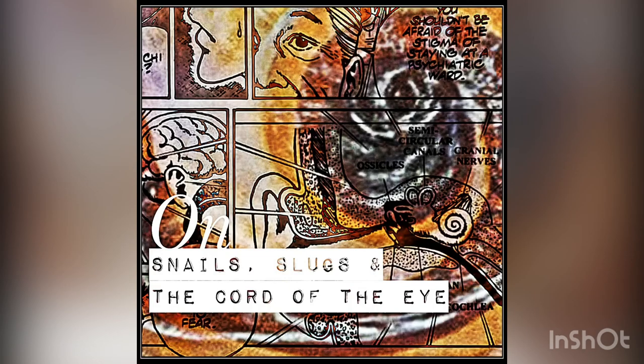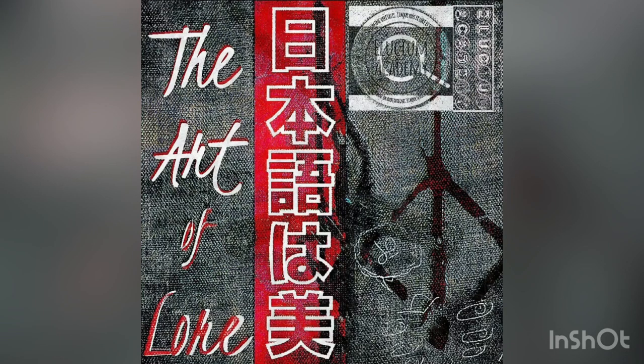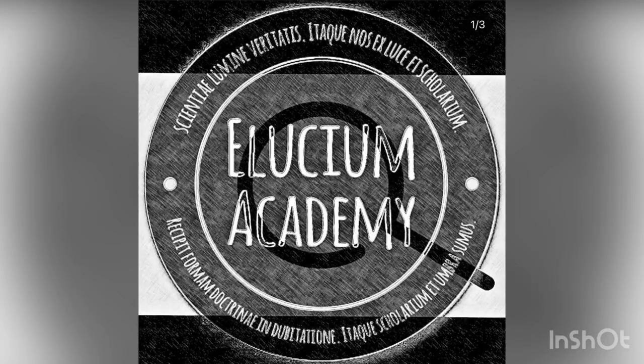So these have been reflections on snails, slugs, and the Cord of the Eye — combining Junji Ito, a known inspiration for Miyazaki, along with several biological and specific terms found in the runes, to snails and slugs, to talk about what exactly is going on in Bloodborne. If you liked, please subscribe to Ellusium Academy and give the video a like.